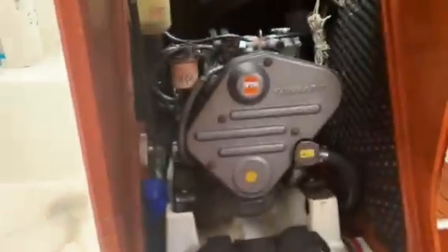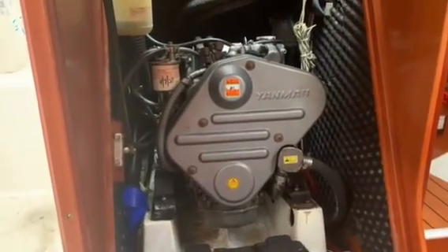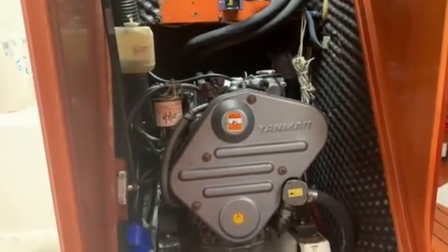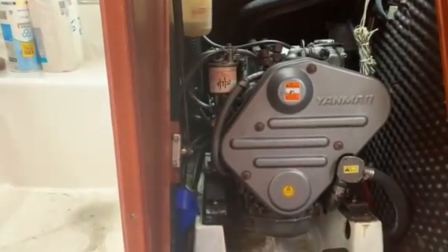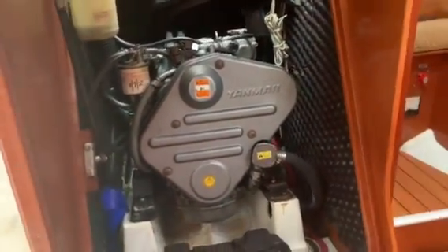We're starting off taking a look at the engine. You can see it's a Yanmar — not too bad. The engine mounts look good.